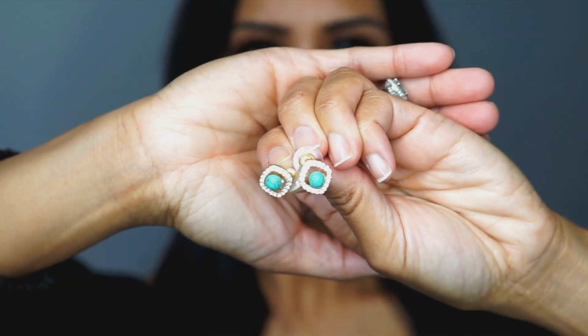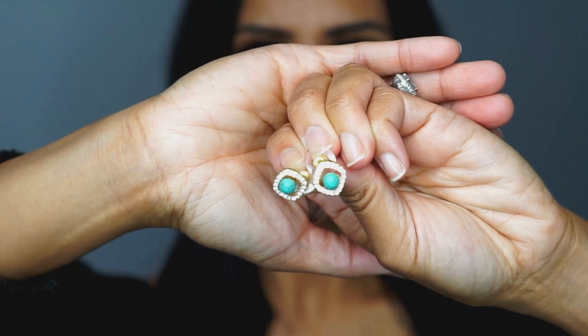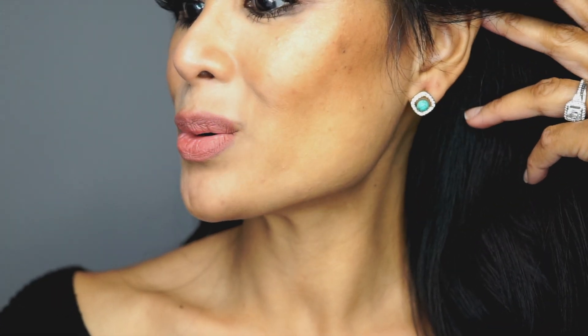And next up are some earrings — so, so pretty. I love the way this color looks against my skin tone. These are turquoise earrings and they pair exceptionally well with the oval stone bracelet. They also look great on their own as a subtle statement piece, and these retail for $24.